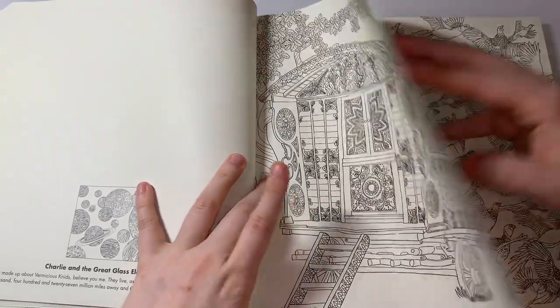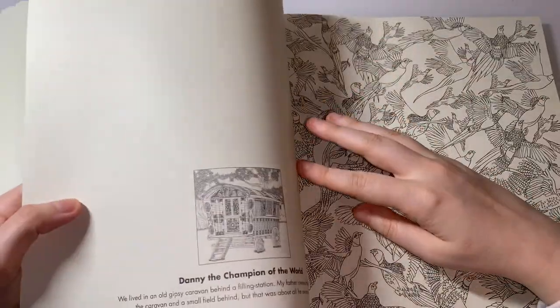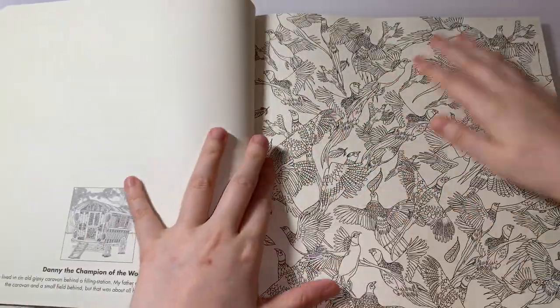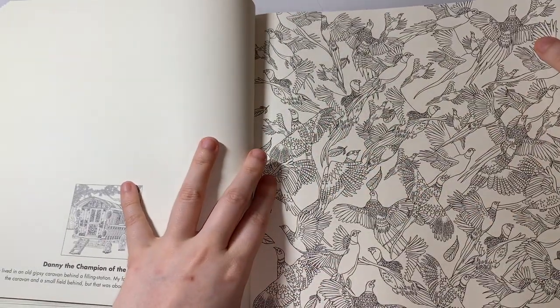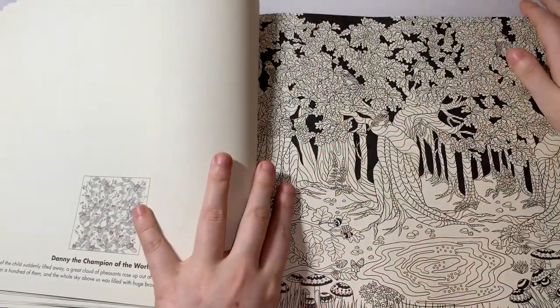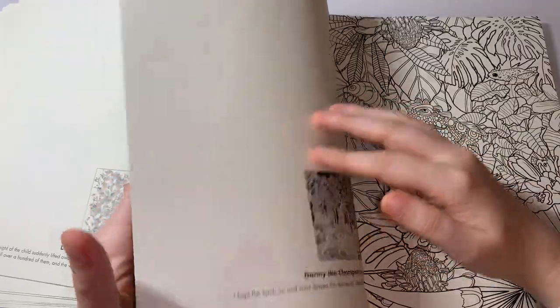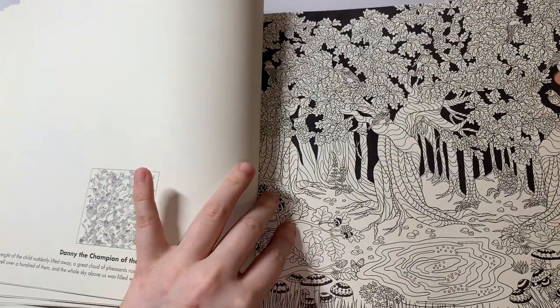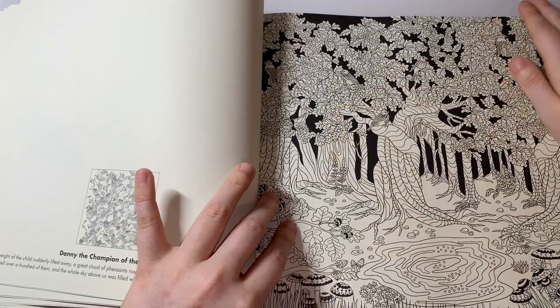This one is from Danny the Champion of the World. I remember reading some of these when I was little — they just give you back good memories. That was Danny the Champion of the World as well, and I think this one is as well. I like it that some of them have a black background so you don't have to color in the background.